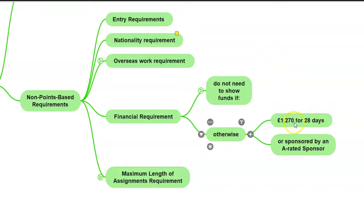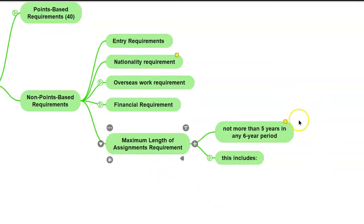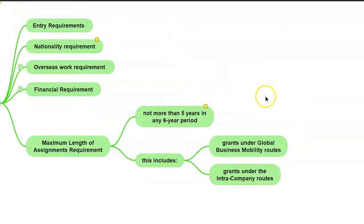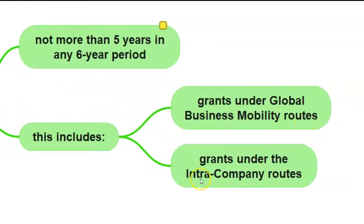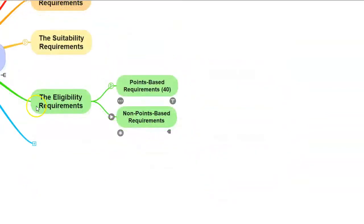If you were in the UK for less than 12 months or you are applying from outside the UK, then you'll need to show that you had at least £1,270 in your bank account for at least 28 days, unless your A-rated sponsor intends to sponsor you and confirms this in their certificate of sponsorship. The final non-points-based requirement is the maximum length of assignment: you cannot remain in the UK as a UK service supplier for more than five years in any six-year period. This rule applies even if you stayed here under any other Global Business Mobility or intra-company transfer routes.